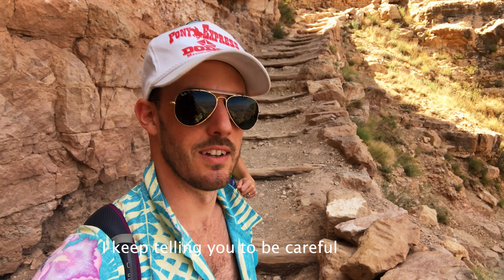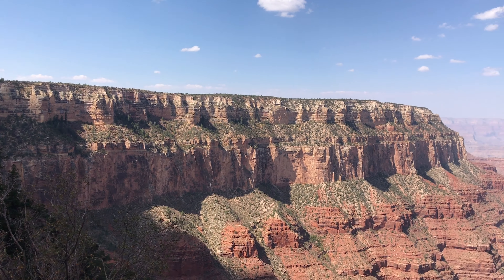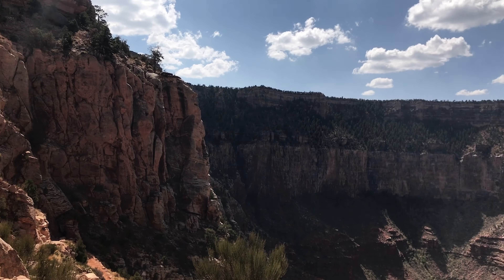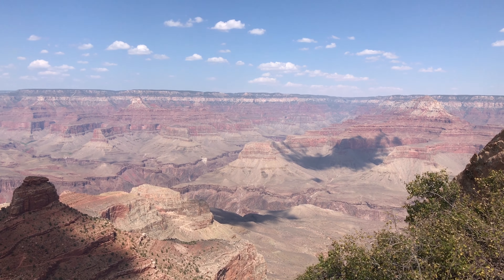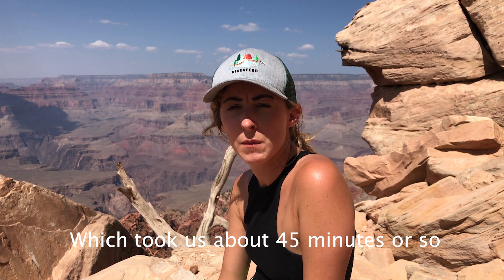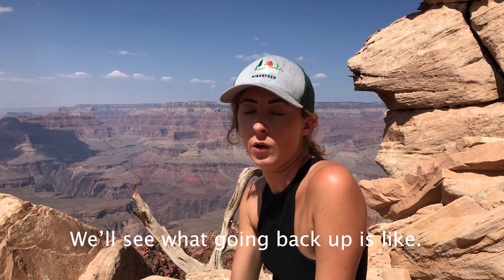Ashley's a really slow walker. We made it to La Pointe, which took us about 45 minutes, especially with my slow walking. It was really pretty — we had our lunch up here. It's a really nice view, it's a good hike. We'll see what going back up is like.